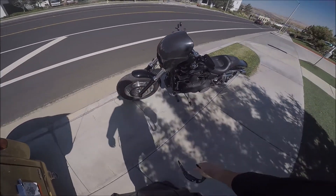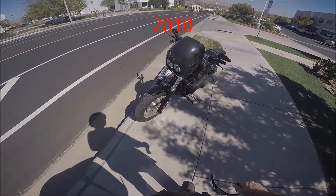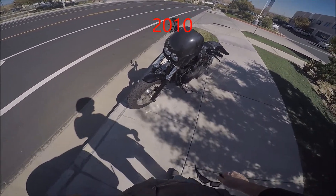Let me check the mileage real quick — 10,491 miles on her. And if I remember correctly it's a 2011, or 2010, I'm not sure which. You can also see he's got the Doug's custom fairing on there.